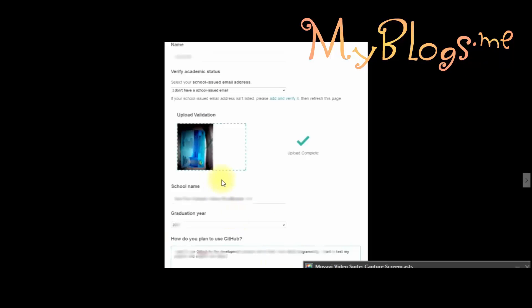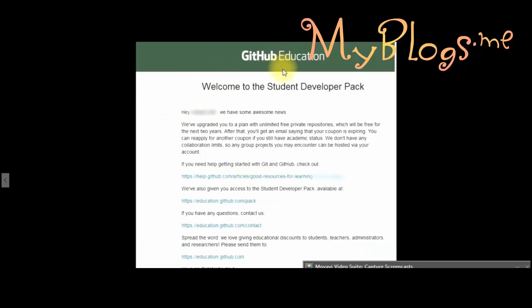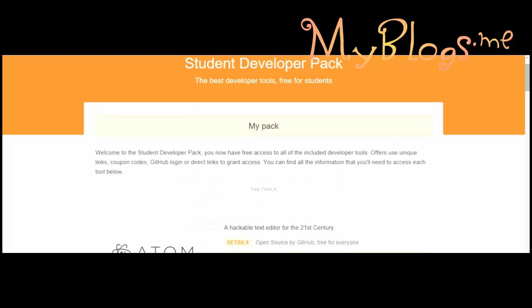After I applied, I got the reply the next day. So they approved my request in one day maximum. Here I got my pack.